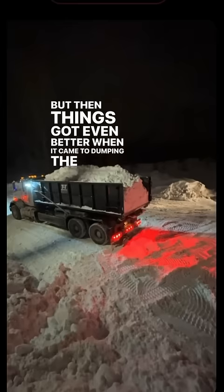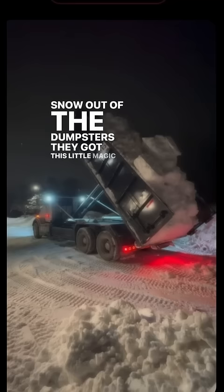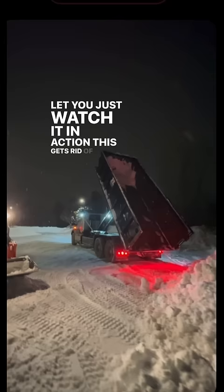They've got this little magic jiggle — that's the magic ticket. I'm gonna slow this down and let you just watch it in action. This gets rid of all of the snow out of their box, and everybody knows they like a clean box.